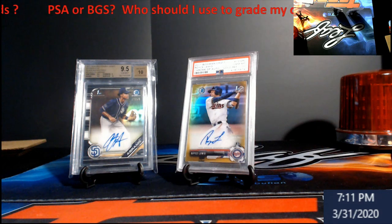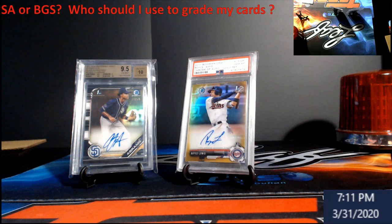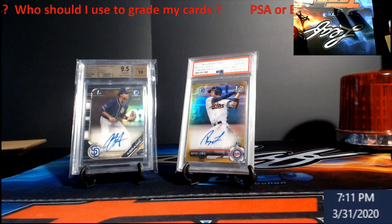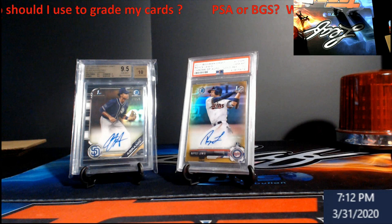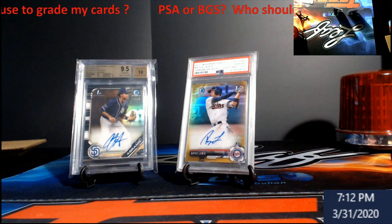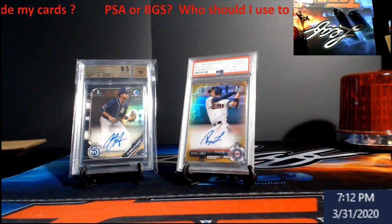My vintage cards only go to PSA — let me be clear on that. When you start talking newer stuff, I look at autos first, then base rookies. Base rookies and silver prisms all need to go PSA, unless I don't think a card is going to get a 10 — then I'll send it to Beckett, because I can get it back in 30 days as a BGS 9.5 rather than waiting months hoping for a PSA 10.